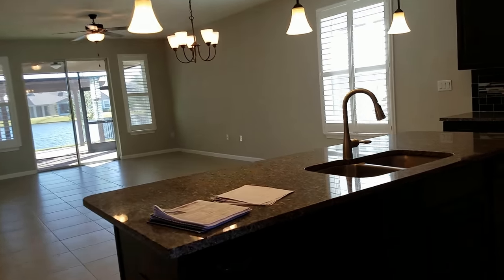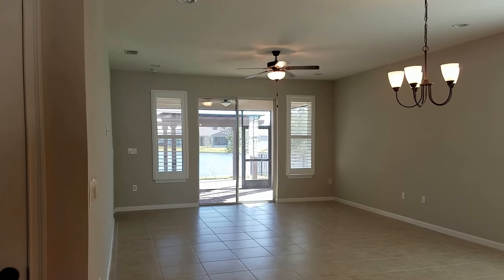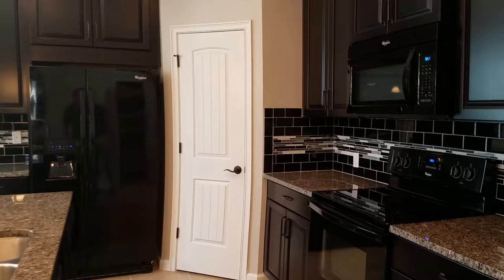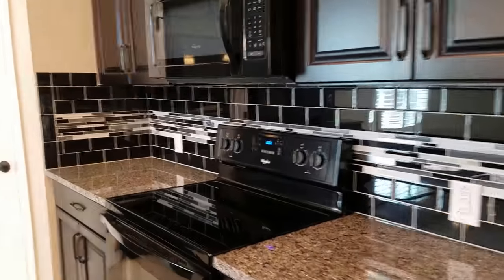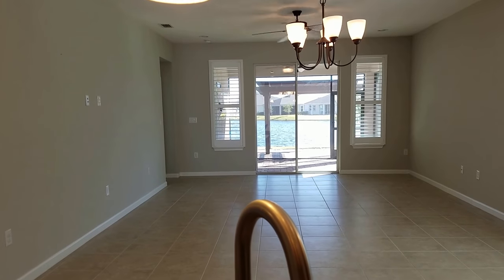I like all the plantation shutters, and there's a lot of built-in cabinetry with nice granite. The kitchen is open with a big island that looks out onto the main area, which looks onto the lake. So it's a pretty nice location on the lake. The kitchen is dark with black appliances and a dark backsplash, and it has a little pantry right here. This is great for entertaining, and I always like to stand right here at the sink — that's your view, which is very nice.